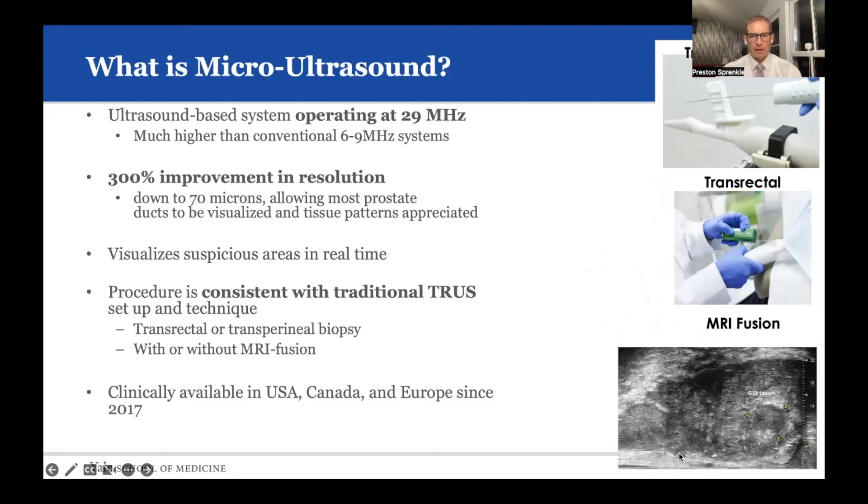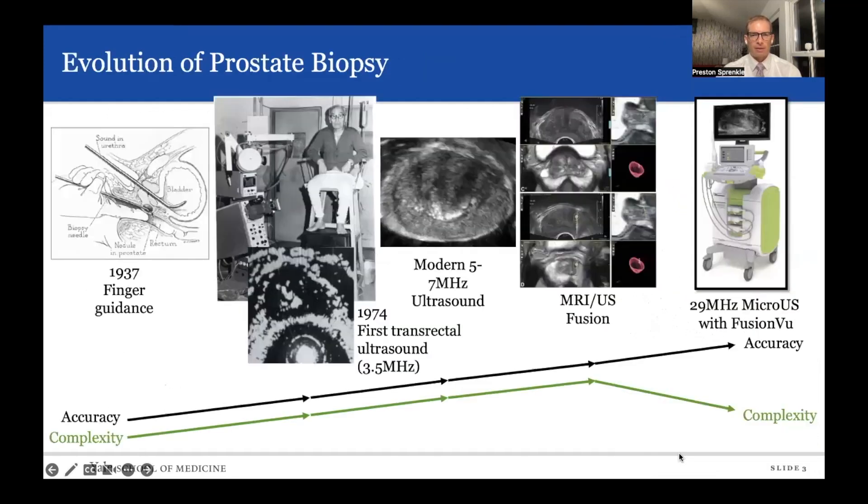It is clinically available in the US, Canada, and Europe since 2017. Micro-ultrasound is really at the end of an evolution of prostate cancer diagnosis, initially from finger-guided biopsy to visualization of the prostate and then randomly sampling the prostate. We've become much more adept at targeted prostate biopsies after the significant increase in use of MRI to visualize areas within the prostate.